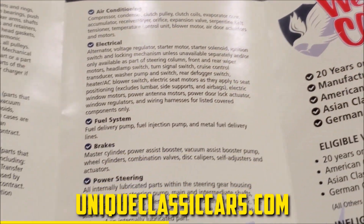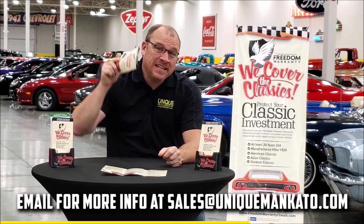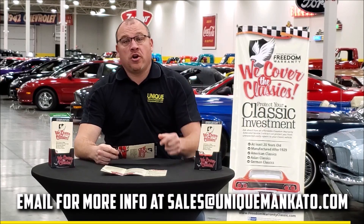The extended warranty covers all the major components like engine, transmission, and drivetrain, and you can get coverage up to 10 years. Repairs aren't cheap — these extended warranties are a no-brainer. Contact us for a quote on this car today.